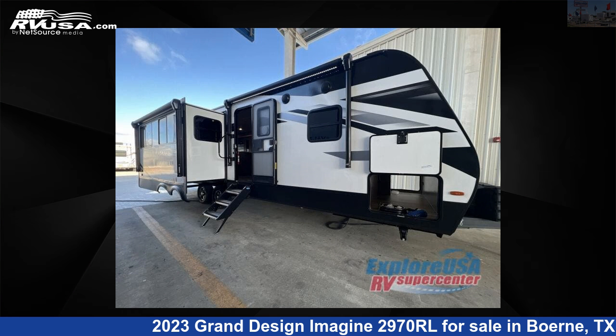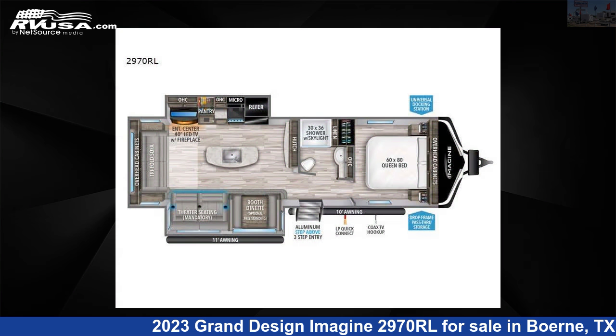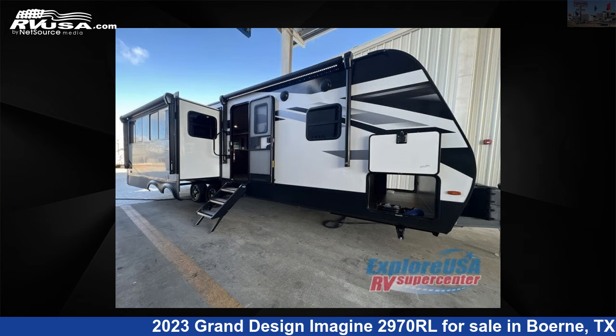This 2023 Grand Design Imagine 297ORL is a travel trailer RV. It is located in Boerne, Texas 78006 and is offered for sale by ExploreUSA RV Supercenter, Boerne, TX.